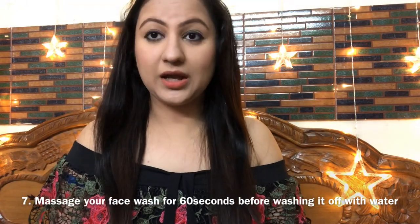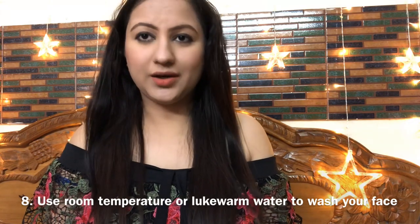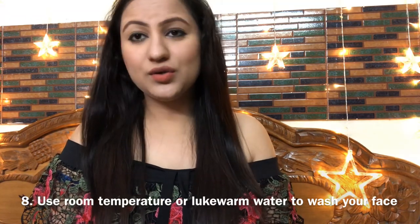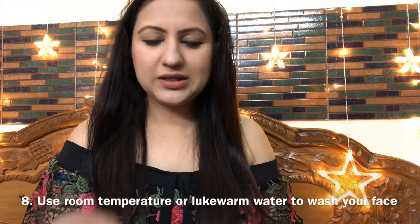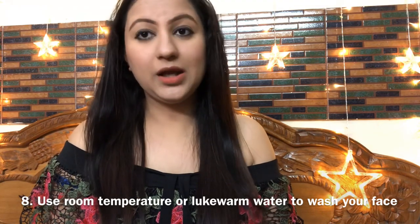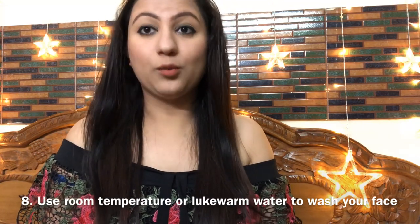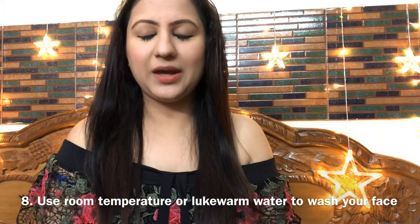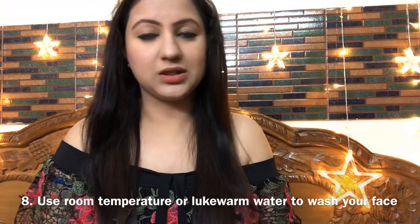The eighth mistake is using water that is too warm. If we use very warm water it will damage our skin. What works best is using normal temperature water — whatever the season, normal temperature water is best for washing your face. You can use a little lukewarm water if needed. And if possible, in the last step, splash a little cold water on your face to close your pores. But in general, normal water is sufficient.